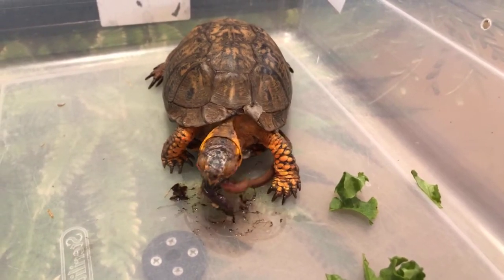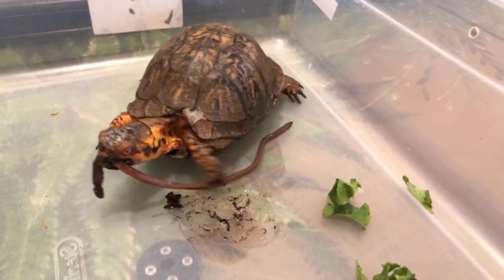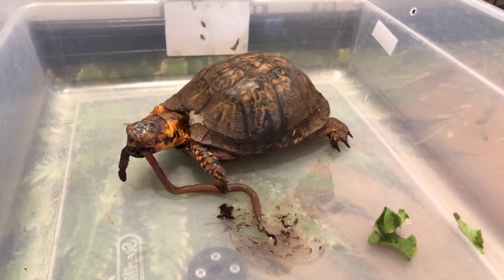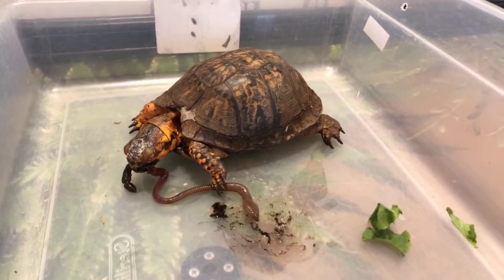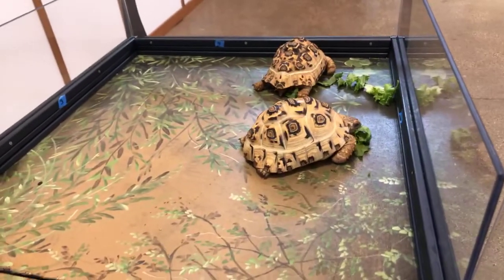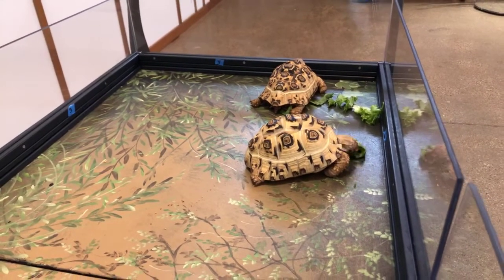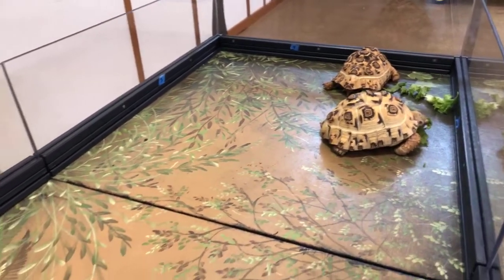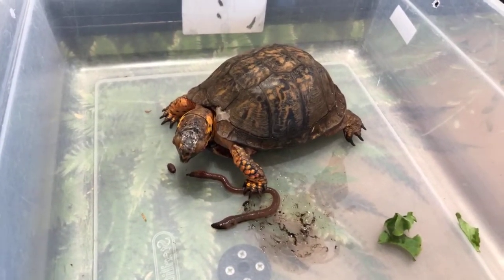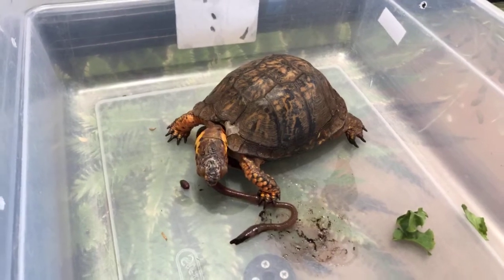A common question we get all the time is the differences between turtles, tortoises, and terrapins. Pretty much they're all turtles, but not all turtles are tortoises or terrapins. Primarily the difference is where they live. Tortoises are terrestrial — they're land-dwelling animals, with exceptions like the leopard tortoises that can swim. Turtles you can find more in the water — they do come up on land to bask but spend a lot more time in the water. And then a terrapin is kind of in between, doing almost a 50/50 of being on land and in water.